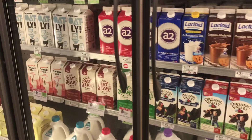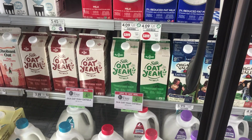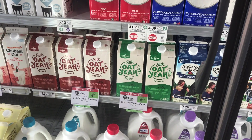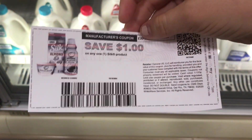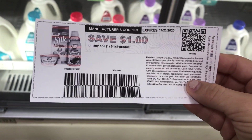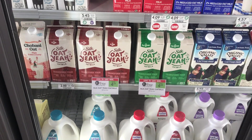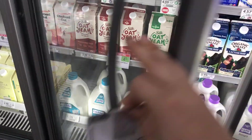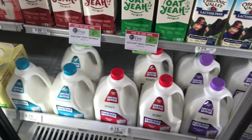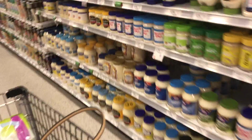The next deal is on Silk oat milk — they are buy one get one free, and at my store they're four dollars and nine cents. I have two one-dollar-off coupons from the Silk website. You sign up and they email you the coupon within an hour, and you can use it on any Silk product. I'm using two on two milks, making them a dollar each. This is the only milk I can drink, so it's really beneficial for me.